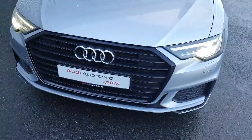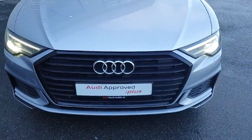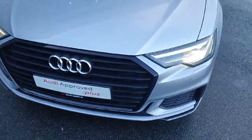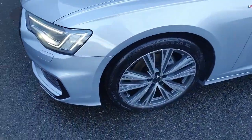At the front of the vehicle we have the S-Line front bumper, front parking sensors, and the signature front frame grille with the iconic Audi badge in the centre. The vehicle comes with full LED headlights and these beautiful upgraded alloys that sit inside these big 20-inch wheels.